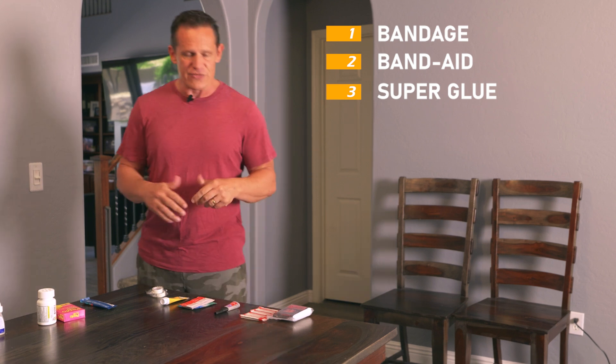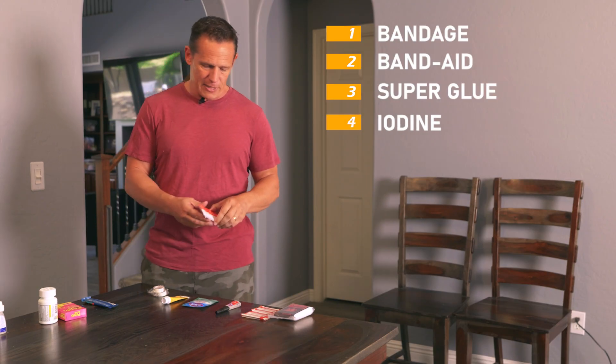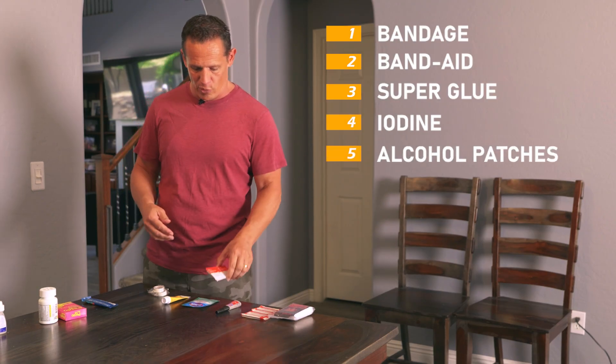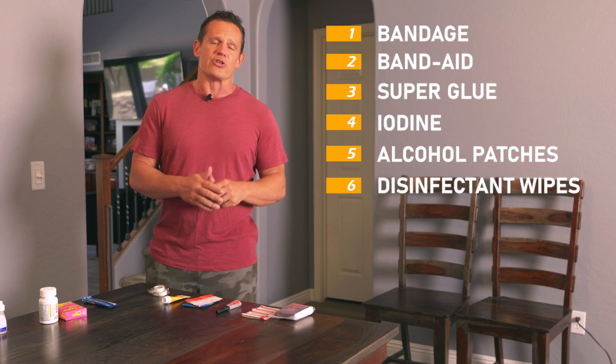The next important thing is making sure we can clean wounds and cuts. Iodine and alcohol patches are very important, and I also have a Clorox disinfectant wipe as well for keeping things sterile.